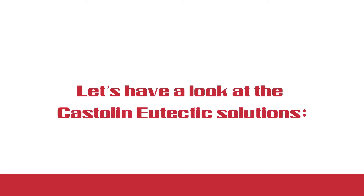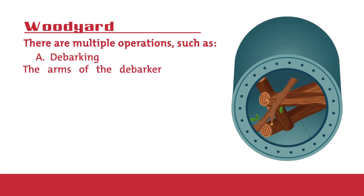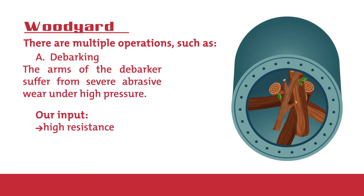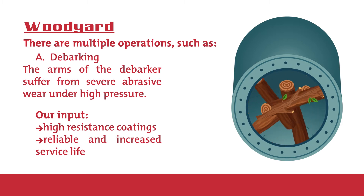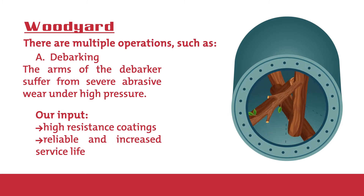Let's see the Castellan eutectic solutions. Woodyard — among the multiple operations, here are some examples. Debarking: the arms of the debarker may suffer severe abrasive wear. We use high resistance coating to increase its service life and make it more reliable.